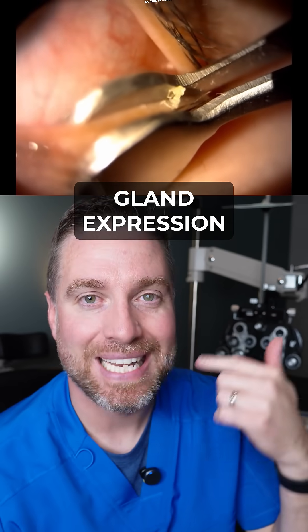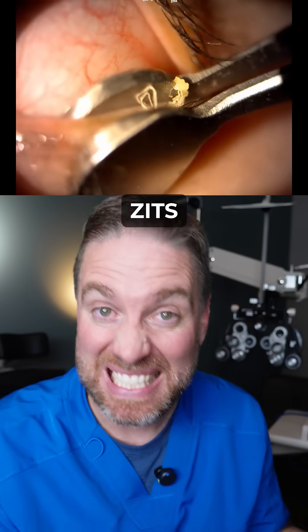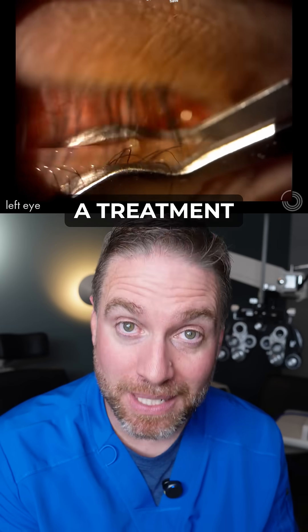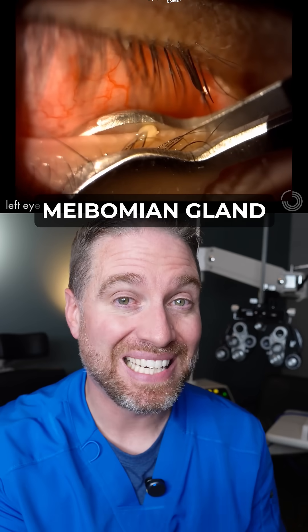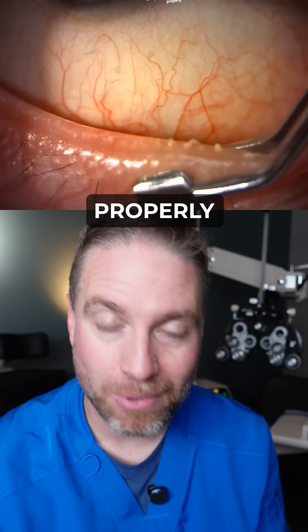This is called meibomian gland expression, and if you are someone that gets satisfaction with popping zits, then this is like striking gold. This is a technique or a treatment used for people that have dry eye, more specifically meibomian gland dysfunction, where your oil glands in your eyelids don't function properly.